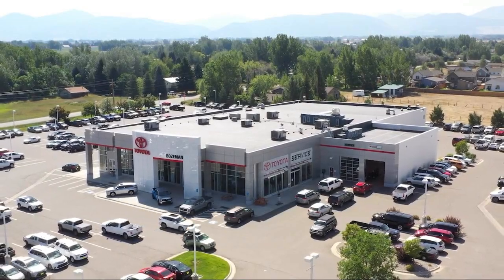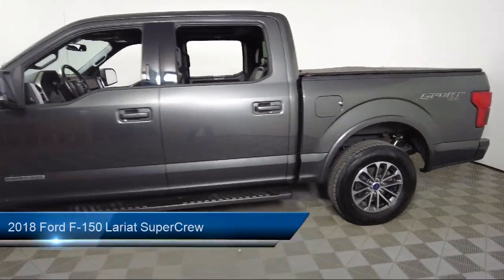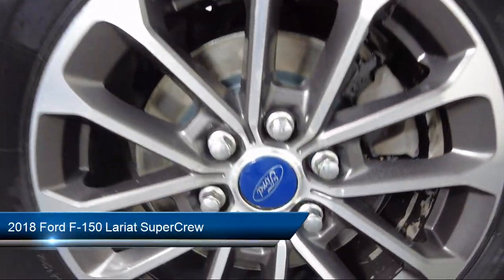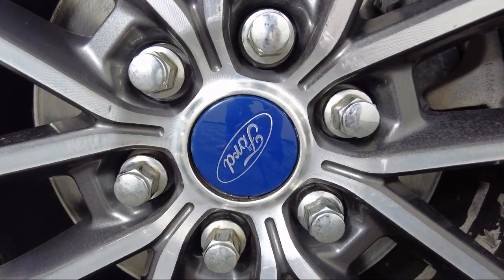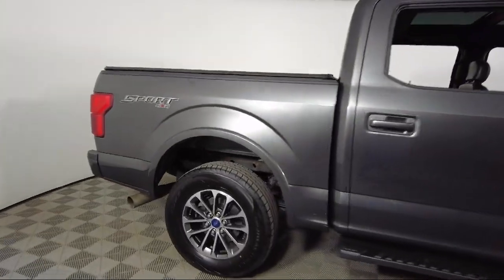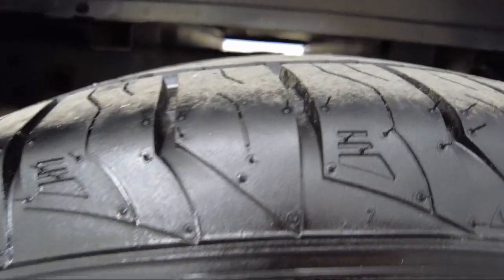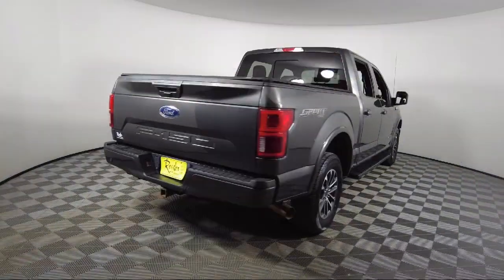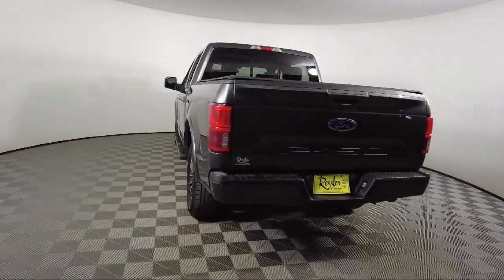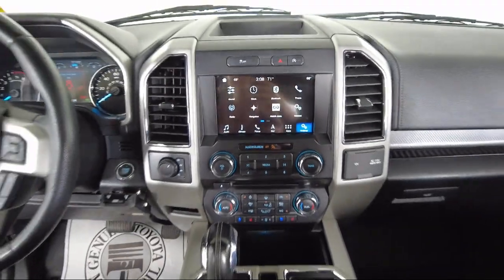Welcome to Toyota Bozeman, and here's a look at another one of our great vehicles for sale. It comes equipped with Blind Spot Information System, Lariat Sport Appearance Package, LED Side View Mirror Spotlights, Chrome Bumpers, Ventilated Front Seats, Keyless Entry, Heated Front Seats, Exterior Parking Camera with Dynamic Hitch Assist, Emergency Communication System, SYNC 3 911 Assist, Voice Activated Touchscreen Navigation System, and much more.